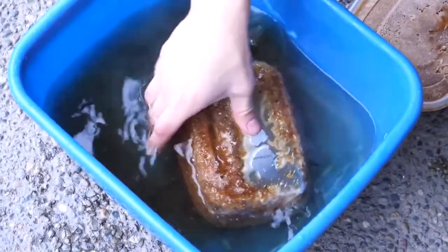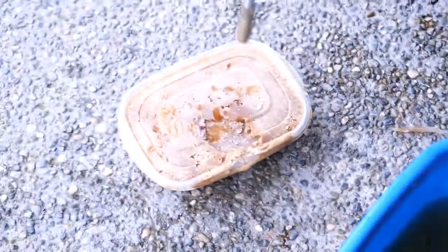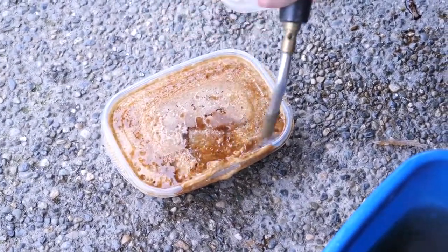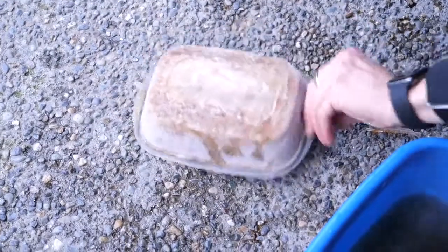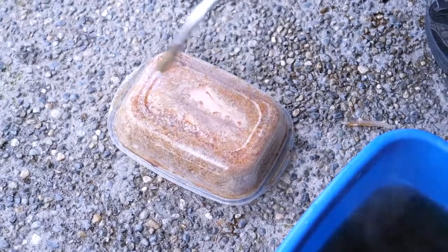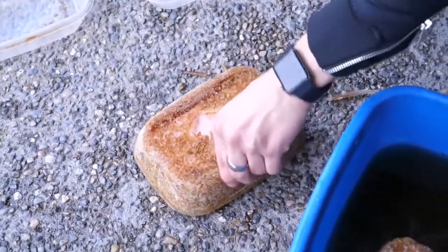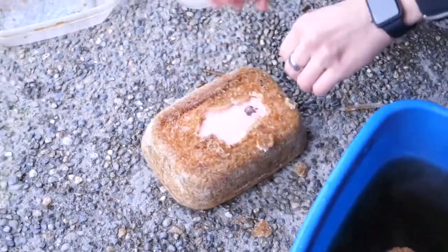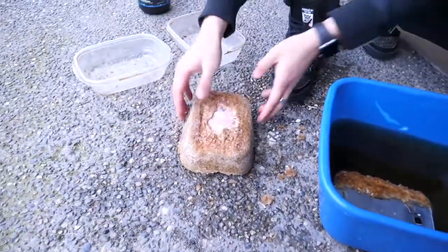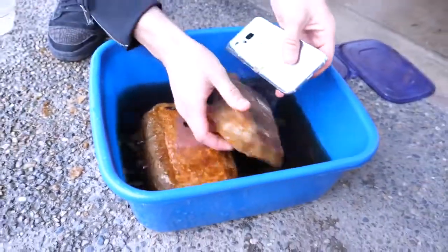Melting — starting to reveal more and more of the Galaxy. In the meantime, let's get this guy out of here. Inside of there is a rose gold iPhone 7 Plus, also a little difficult to get out. There it is — so the Galaxy, is it alive?